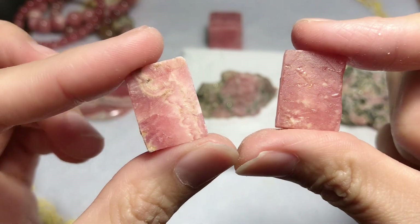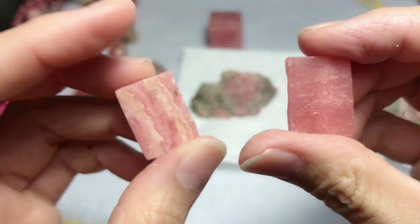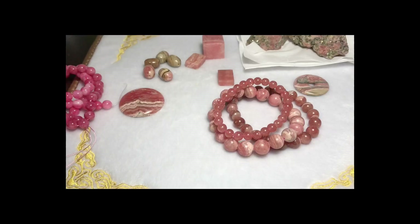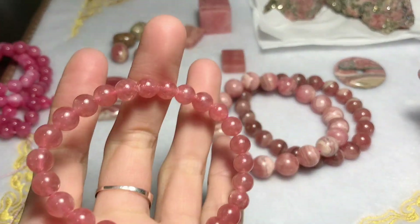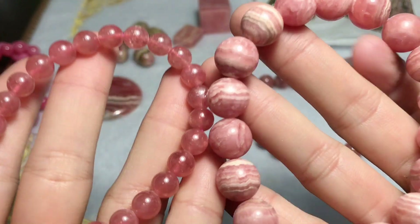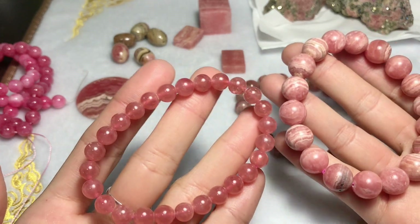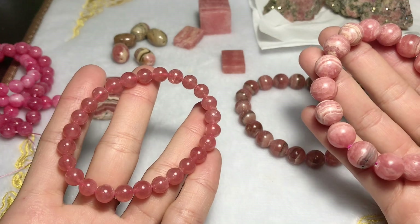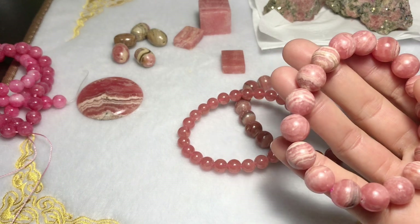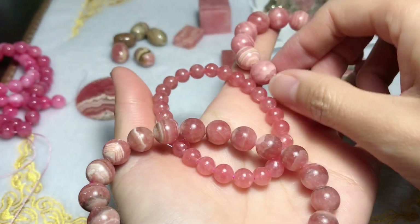So take a guess — which one is higher quality? Yes, the right one, because it's more red with no white lines and no yellow lines. More red with nice clarity and no white lines, black lines, or black spots is top to high quality. Since high-quality rhodochrosite is rare and really expensive, you can purchase according to your budget, because normal grade rhodochrosite has the same healing energy.